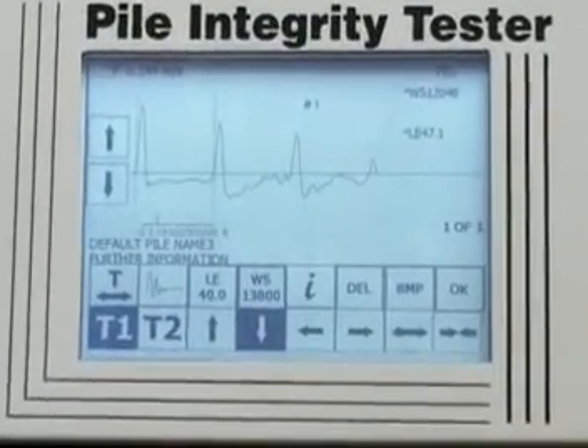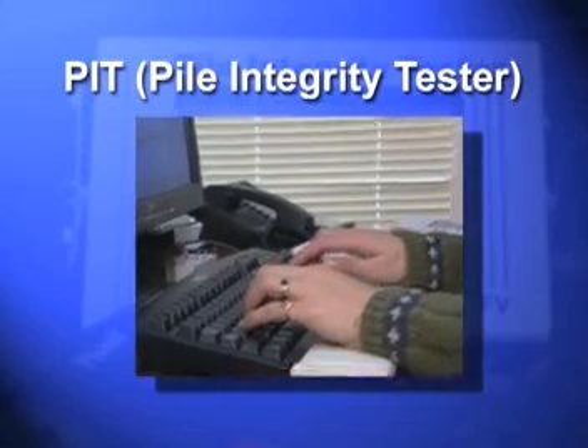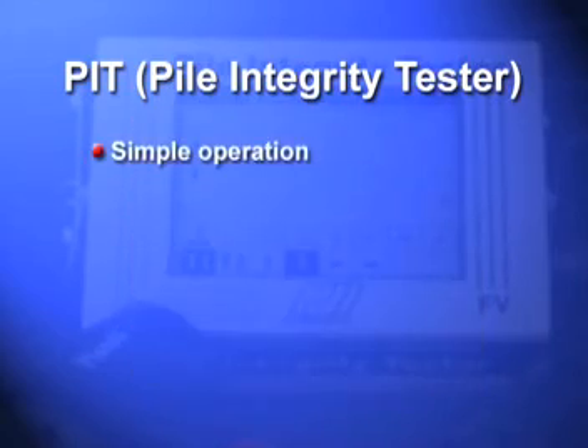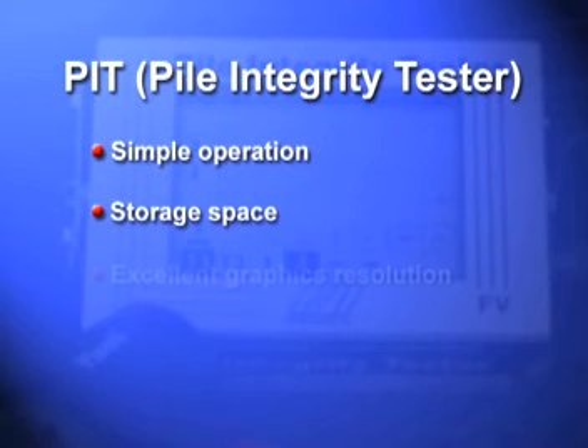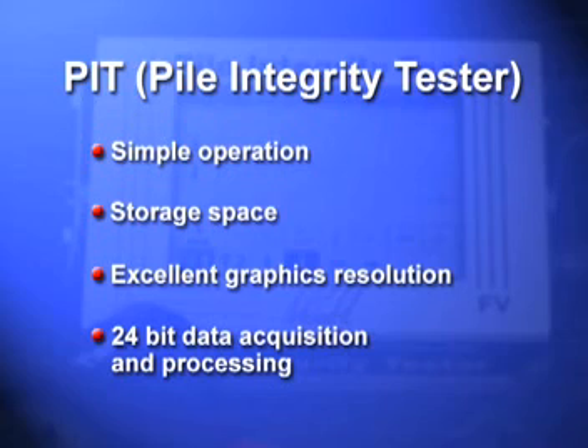The PIT can economically test many and even all piles on site. Constant software and hardware development provides the PIT user with simple operation, plenty of storage, excellent graphics resolution, and fast 24-bit data acquisition and processing.